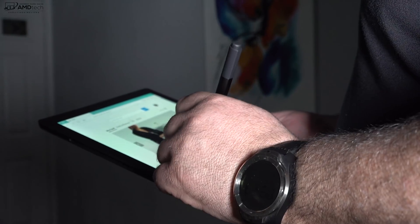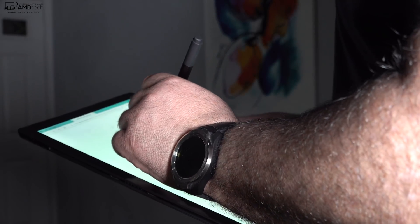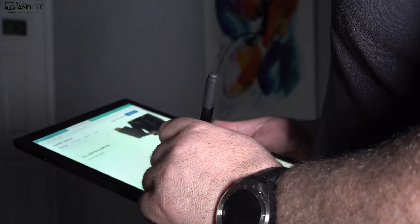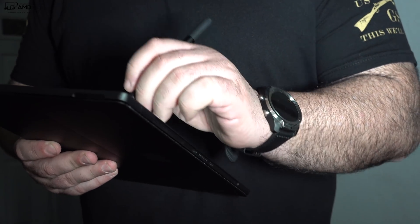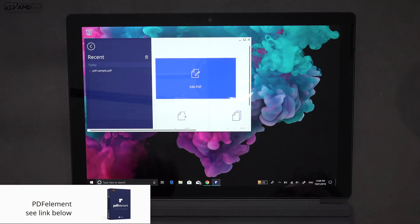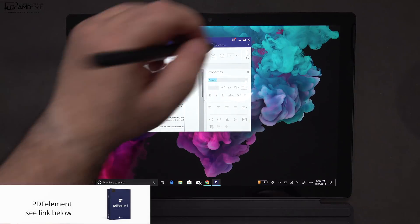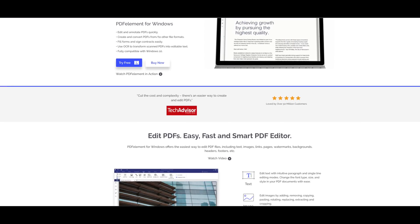One of the best use-case scenarios for the Surface Pen and the Surface Pro 6 is editing PDFs. As a content creator, I'm constantly getting PDFs — contracts I need to sign, edit, annotate, and manipulate. That's where PDF Element from Wondershare comes in. It's an affordable way to edit PDFs and a perfect companion to the Surface Pro 6 when using the Surface Pen.